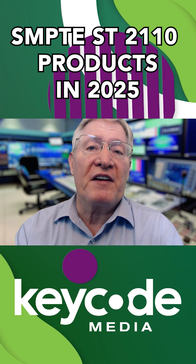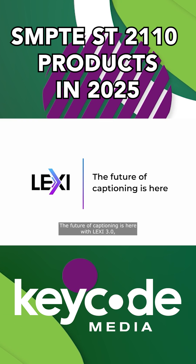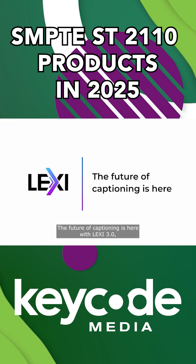AI Media builds upon their AI-based closed captioning offering with Lexi, which provides high-accuracy real-time captioning, including live events, broadcast, and educational environments. Lexi also features live language translation capabilities and captioning transcriptions.